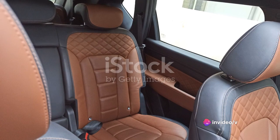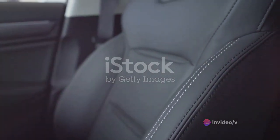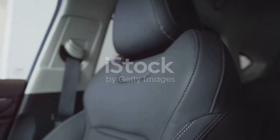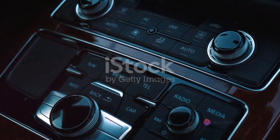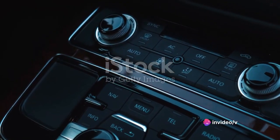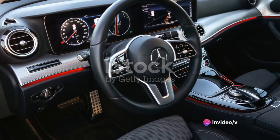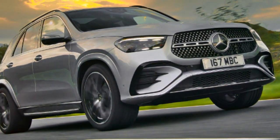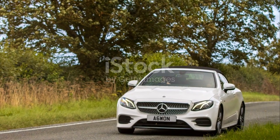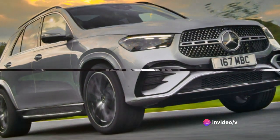From its sleek exterior that exudes confidence to its meticulously crafted interior that offers an unparalleled comfort and luxury experience, every aspect of the GLE screams sophistication. And let's not forget about its impressive performance capabilities, which we will delve into in the coming segments. Buckle up as we take a closer look at what makes this SUV stand out from the crowd. Prepare to be fascinated by the Mercedes-Benz GLE, where style meets substance.